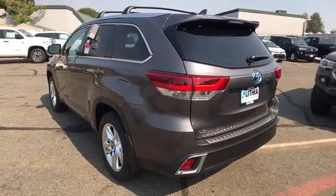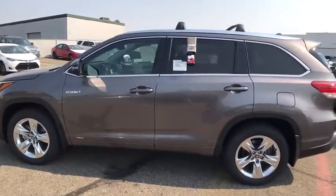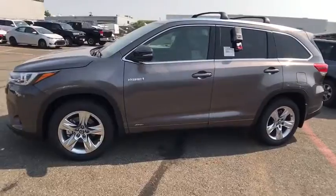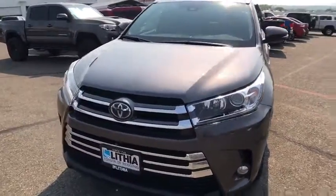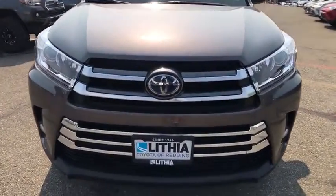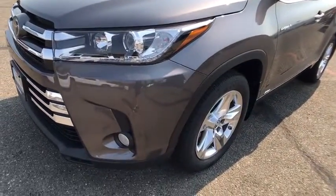Here are some of this vehicle's great options: third row seat, power liftgate, all-wheel drive, keyless entry, power passenger seat, backup camera, navigation system, leather-wrapped steering wheel, Bluetooth, adjustable steering wheel, power steering, driver lumbar, four-wheel disc brake, ABS four-wheel, cruise control, keyless start, front floor mat, premium sound system, AM-FM stereo radio.